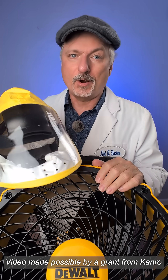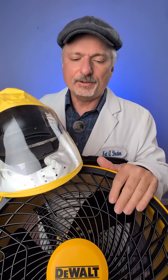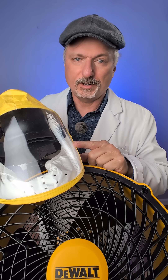Today is fan versus fan powered respirator. Someone asked online if heavy winds could blow unfiltered air into your fan powered respirator. I got this 4,000 cubic foot per minute fan to test against this 8 cubic foot per minute fan powered respirator.